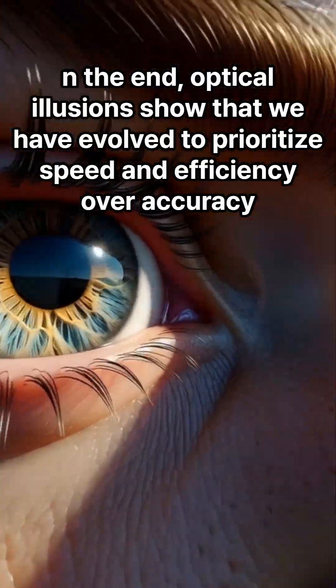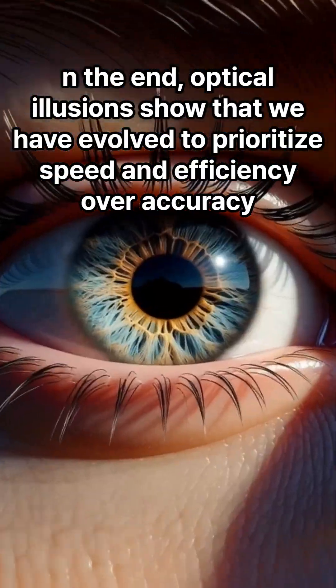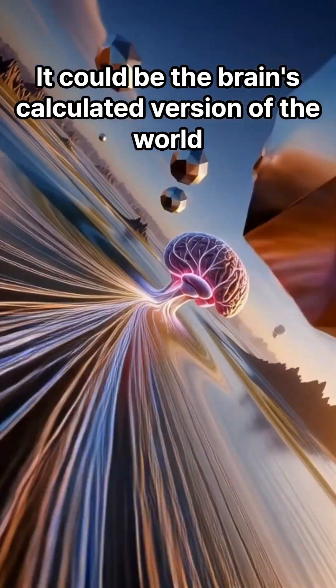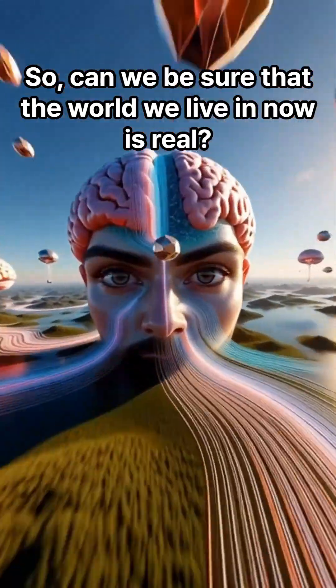In the end, optical illusions show that we have evolved to prioritize speed and efficiency over accuracy. And even the world you're seeing now is not what it really is — it could be the brain's calculated version of the world. So, can we be sure that the world we live in now is real?